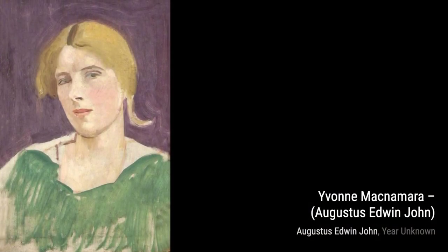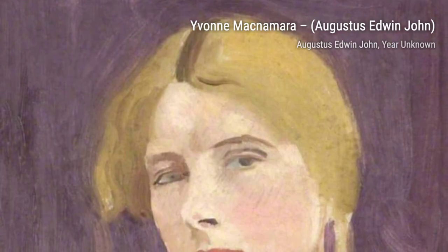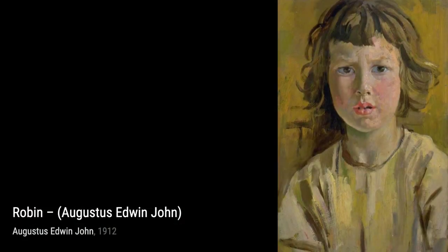In Robin, we see a charming depiction of a bird, with its vibrant feathers and lively pose, capturing the essence of nature's beauty. Next, we have Thomas Francis Schoen and Hanmer Cecil Hanbury. This portrait showcases the bond between two individuals, with their expressions reflecting their unique personalities.